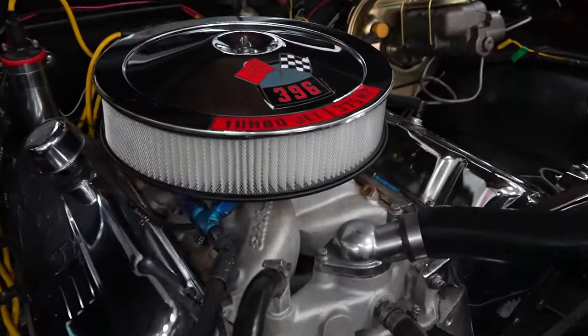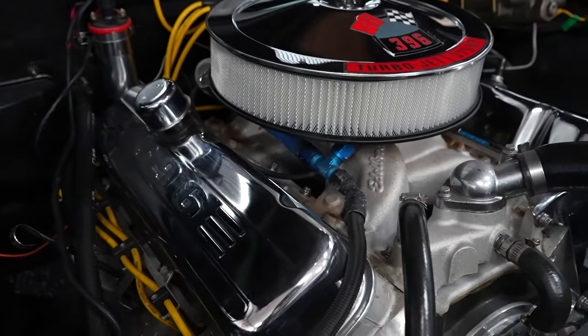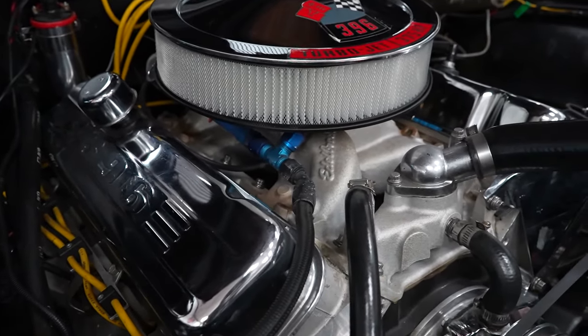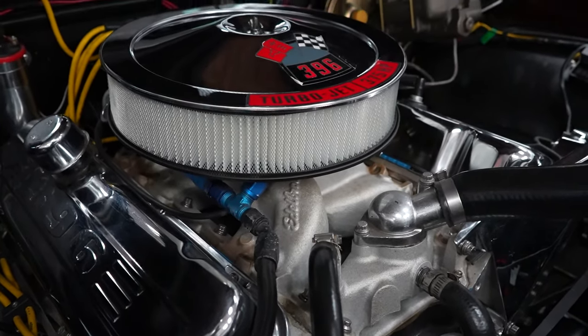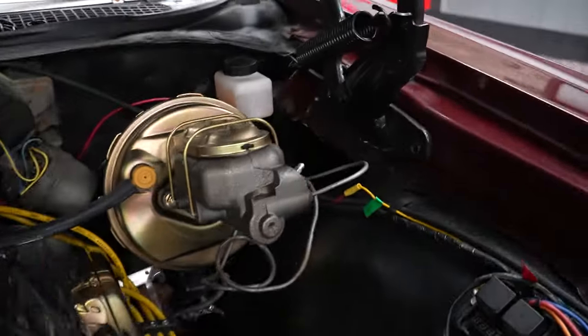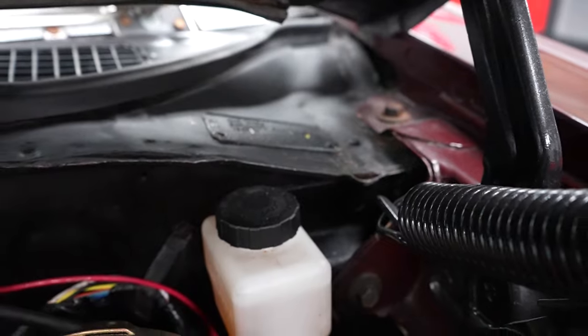1968 big block Chevrolet Chevelle. Starting with the motor — 396 on the air cleaner and on the valve covers, but it is a 454 block. The driver's side hood closure does have a call tag present. We will have a photo of that call tag on our website for you to break down if you choose to.